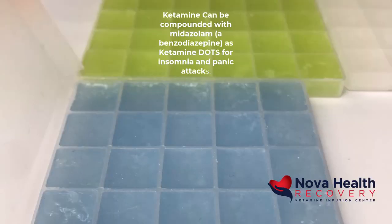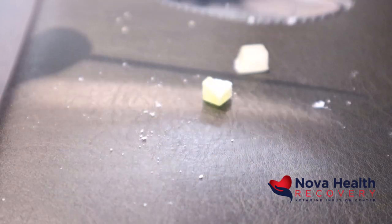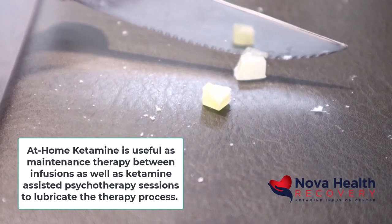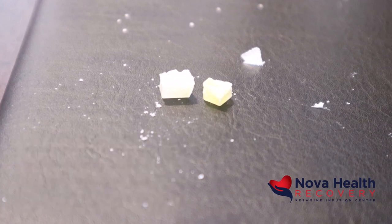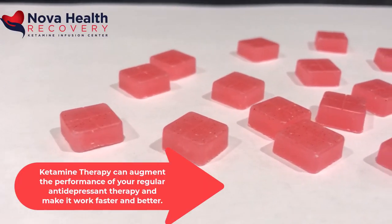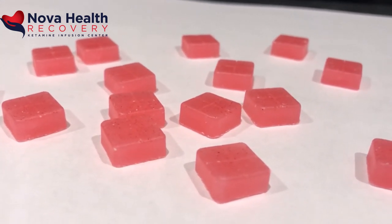The main side effects are nausea, dizziness, and some people will get insomnia if they take the dose too late in the day. Others will notice balance issues that last for a few hours after the treatment is done. Swallowing the liquid from the troche or RDT can prolong the effects of ketamine and can increase the risk of nausea, so many people will spit out the liquid after holding it under their tongue for about 10 minutes.